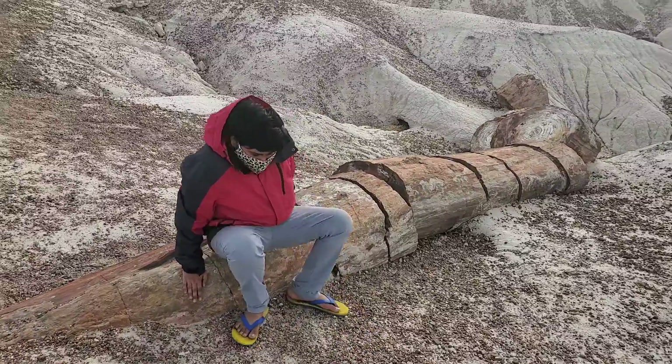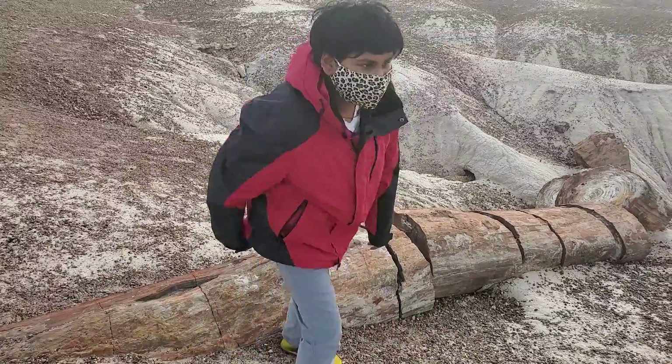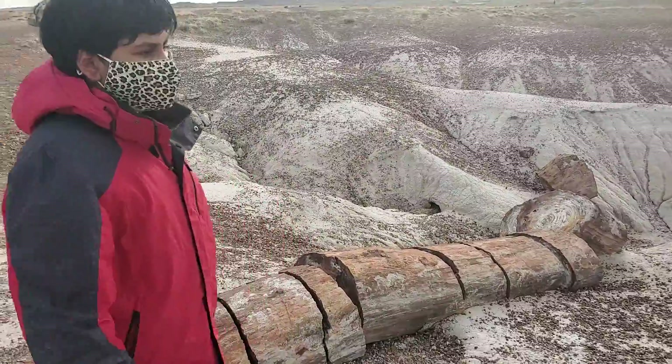We are in Petrified Forest National Park, and this is breathtaking.